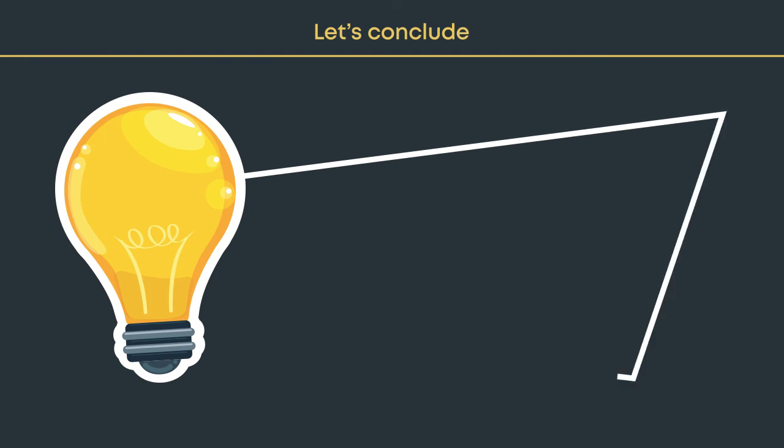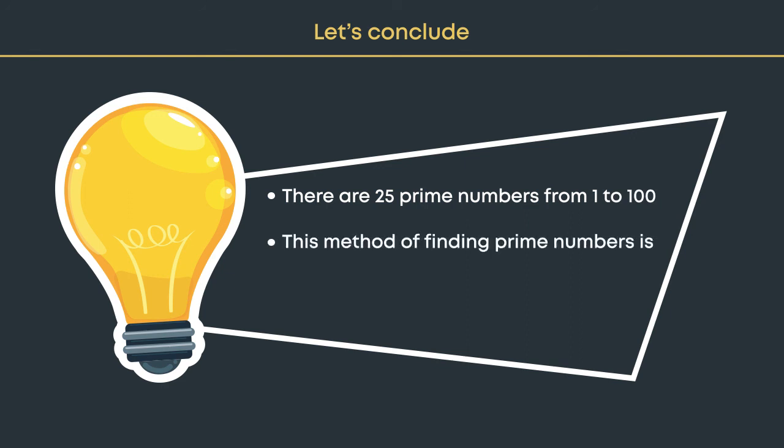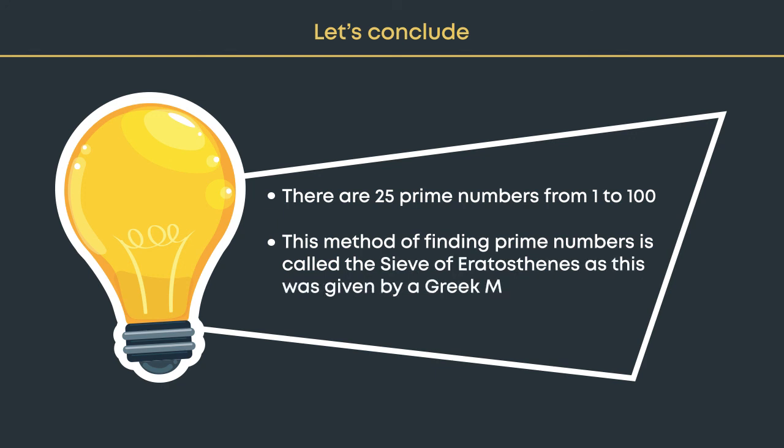There are 25 prime numbers from 1 to 100. This method of finding prime numbers is called the Sieve of Eratosthenes, as it was given by a Greek mathematician, Eratosthenes, in the 3rd century BC.